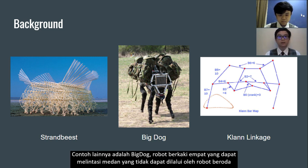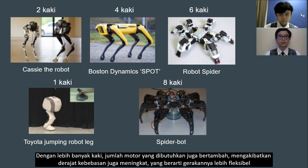Another example is Big Dog, a four-legged robot which can traverse difficult terrain. With more legs, the number of required motors also increases, and subsequently the degree of freedom also increases, which means the movement is more flexible.